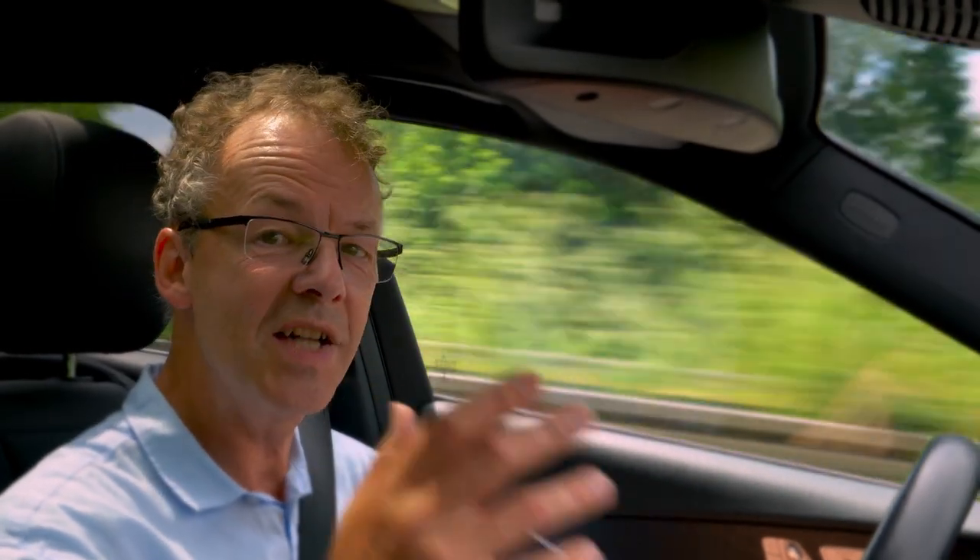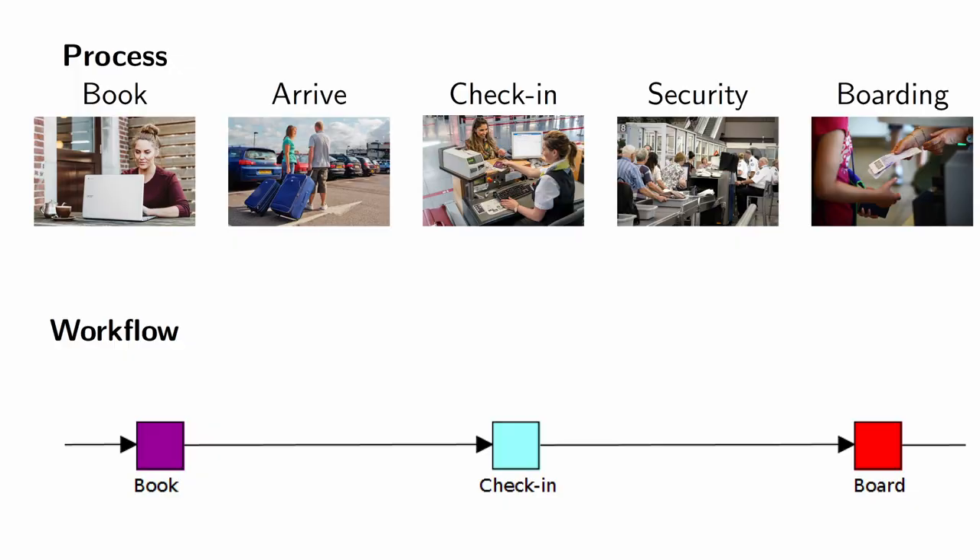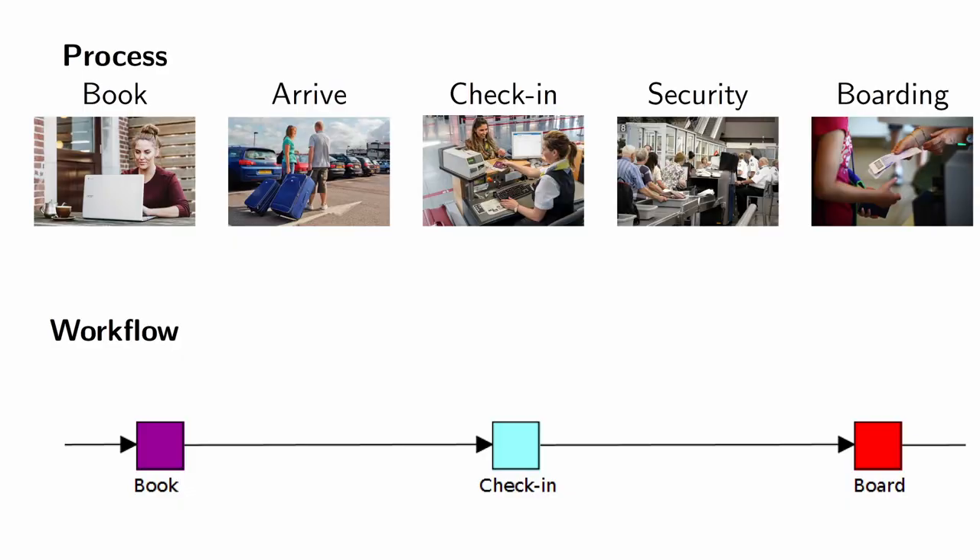Let's go back again to our example of the airline. We have this process where the passenger gets on board, and for the alignment it's very important that only passengers that are checked in can board the plane in order to avoid chaos.